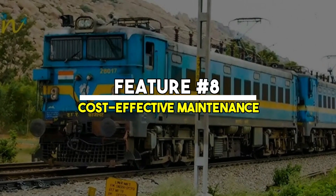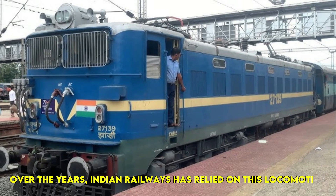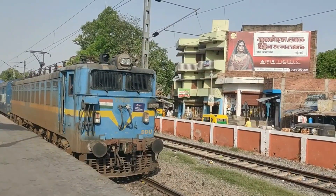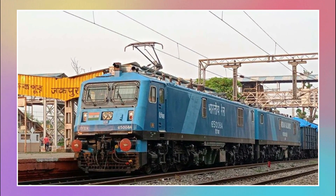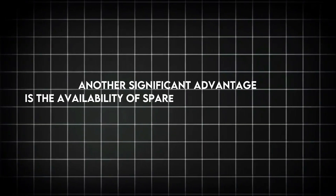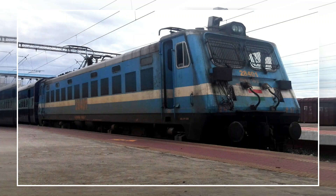Feature No. 8: Cost-Effective Maintenance. The WAG-7 has a simple and sturdy design, which makes it highly durable and easy to maintain. Over the years, Indian Railways has relied on this locomotive due to its robustness and ability to withstand heavy usage. Since it has been in operation for decades, mechanics and engineers are well-versed in its design, allowing them to perform repairs efficiently and without complications. Another significant advantage is the availability of spare parts, which are widely produced and easily accessible, ensuring that any necessary repairs or replacements can be done quickly, minimizing downtime.